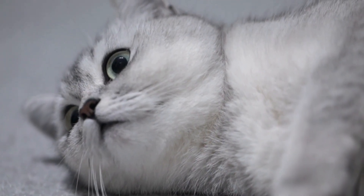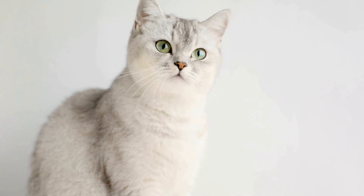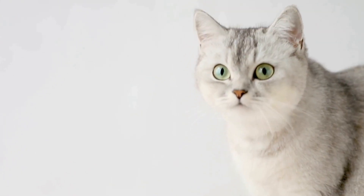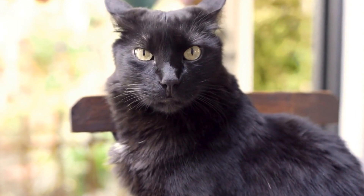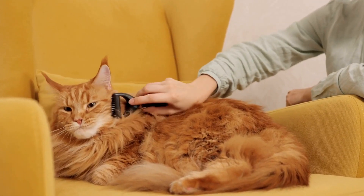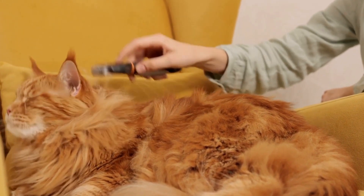Can cats develop allergies to specific types of room air purifiers? Air purifiers are an essential appliance in many households, intended to improve indoor air quality by removing particles, allergens, and pollutants. However, while these devices can greatly benefit humans, their effects on pets, particularly cats, have raised concerns. This article aims to explore the question of whether cats can develop allergies to specific types of room air purifiers.